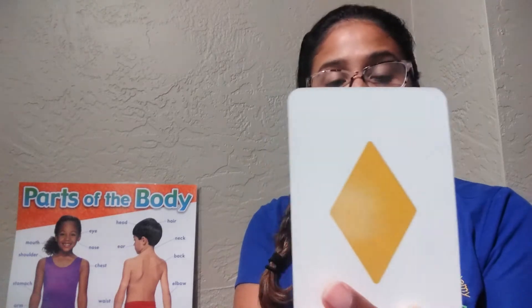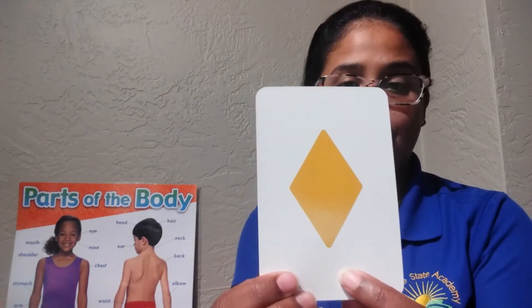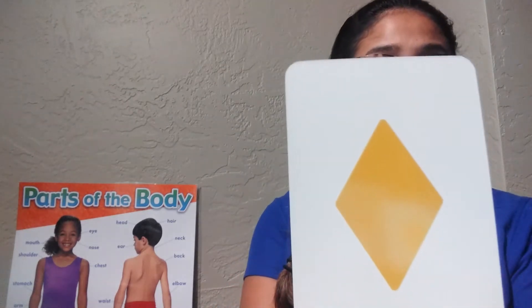Next is a rhombus or a diamond, like in our Twinkle Twinkle Little Star song. A diamond or a rhombus. Yellow rhombus.